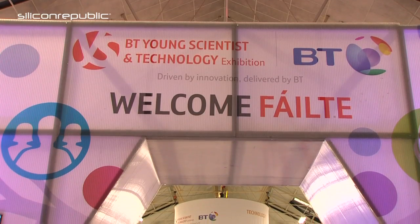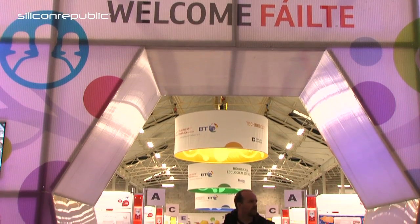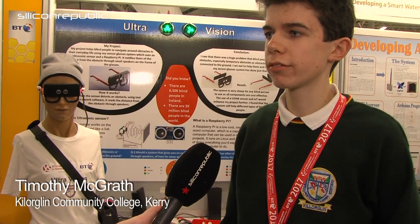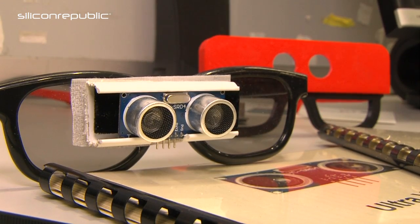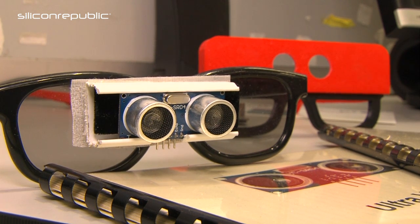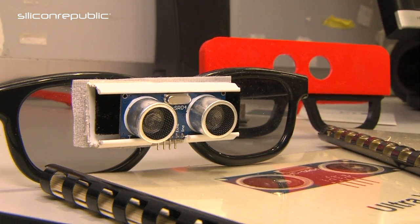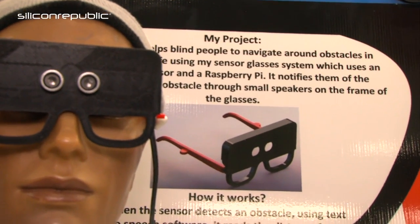So Timothy, how did the UltraVision concept come about? Well, the concept came about when I was basically walking down from school one day and a blind person hit into a wing mirror sticking out of a car. So then I asked them do they actually have a problem with obstacles, and the actual problem was with obstacles that are temporary or obstacles that aren't grounded.